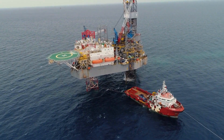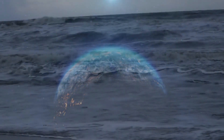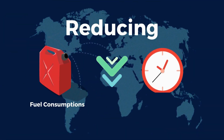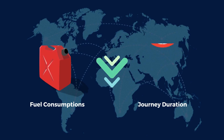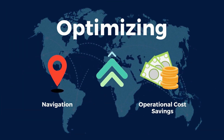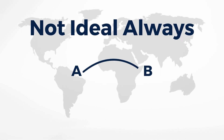By following the natural curves of the Earth, ships can take advantage of prevailing winds and ocean currents, reducing fuel consumption and journey duration. This approach allows for optimal navigation and operational cost savings. But it's not always ideal to follow the great circle route.